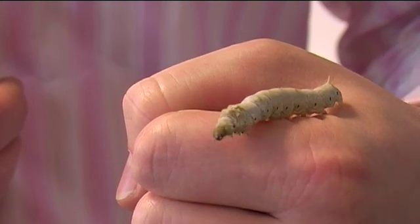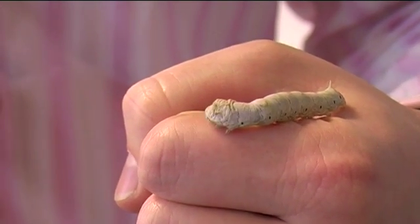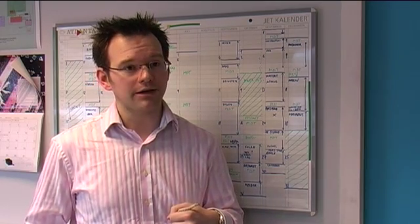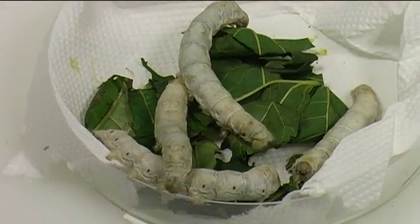This is Bombyx mori, the Chinese silkworm, and it's the animal responsible for all of the world's major silk productions, from our suits to our ties to our bed sheets. My name is Chris Holland and I'm part of a team from the Oxford Silk Group at Oxford University, led by Professor Volrath. We're here at the double beam line at the ESRF, trying to understand how this creature can produce one of nature's strongest and toughest fibers.